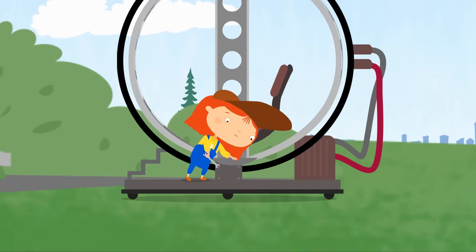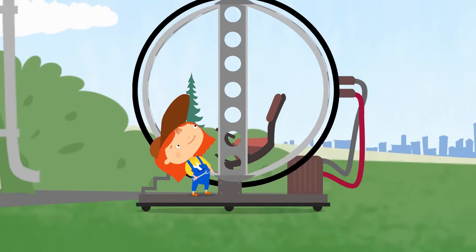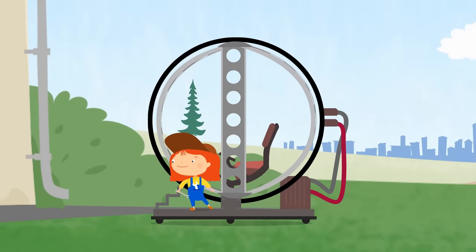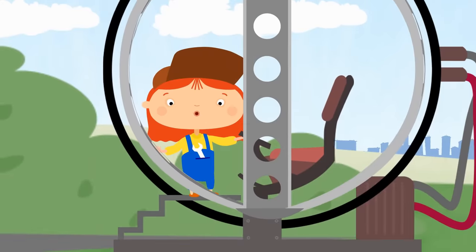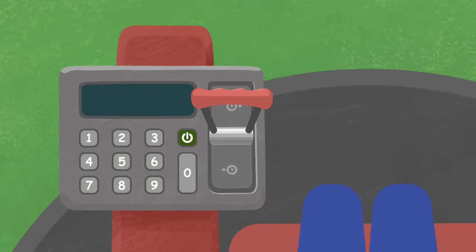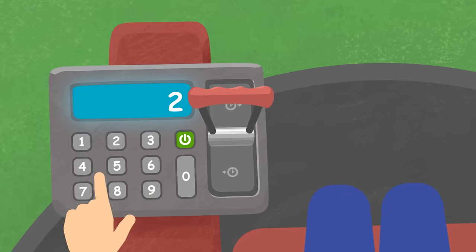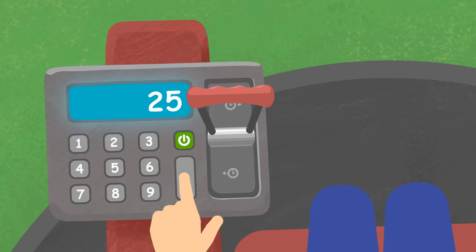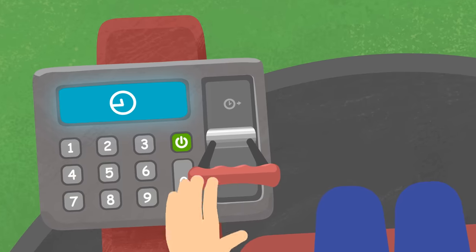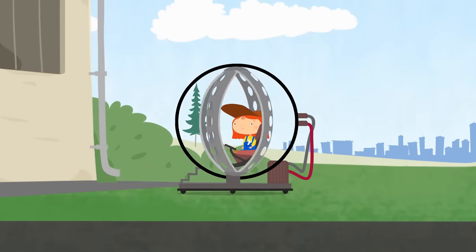She's building a time machine. Dr. McWheely wants to travel back in time to find out how cars were built before. Now we'll learn how cars looked 250 years ago. Let's go to the past.